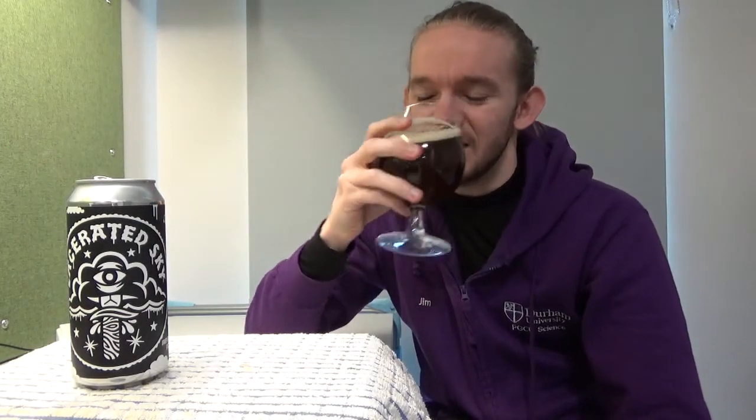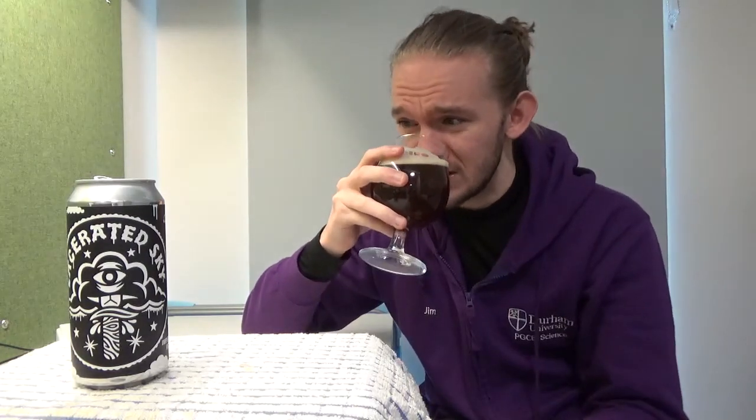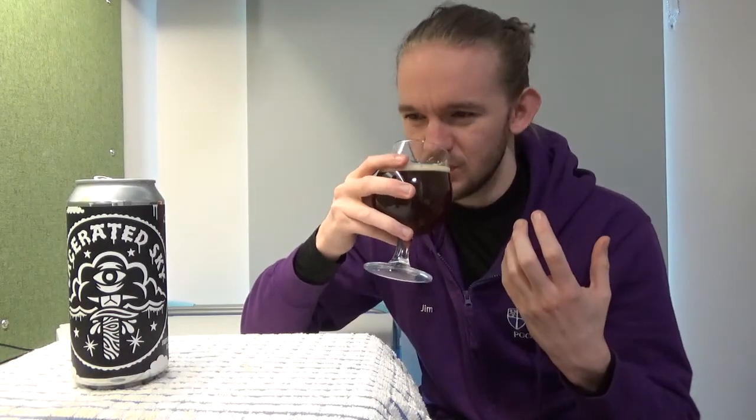You definitely get a nice bit of that boozy note to it, which is quite interesting. Some nice caramel in there, quite toasty actually, and there's a little bit of a biscuity sweetness to it as well. I love the malt base that you get on these Imperials — it's almost like it's got a little bit of a red rye or cakey note to it as well, which is interesting. It definitely leans more towards the malty side of things, as you would expect. When you swirl it up, there's a nice little bit of a woody note — almost a woody, spicy kind of note as well.